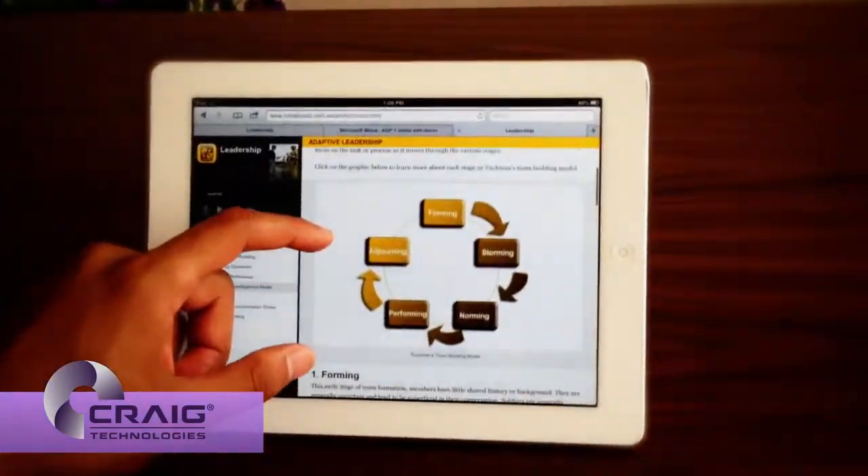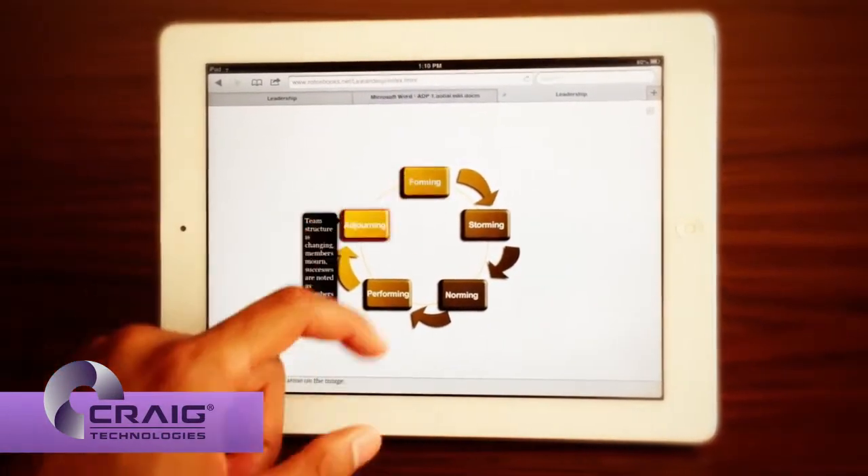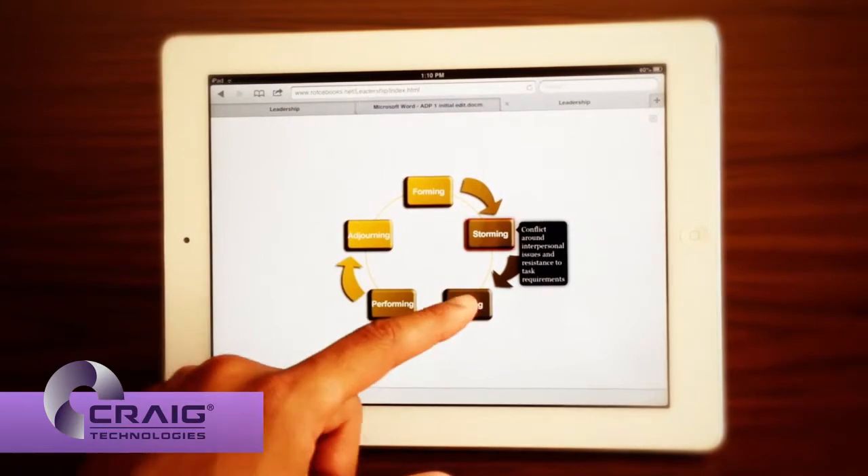Because of its digital format, the ROTC eBook can be revised and updated easily to remain current with the changes in the field and the directives of the command.